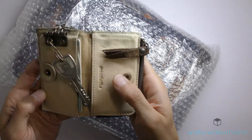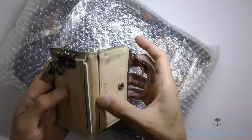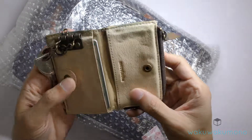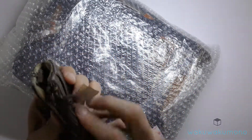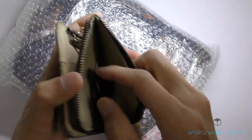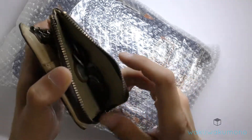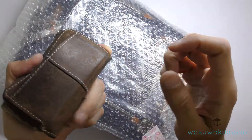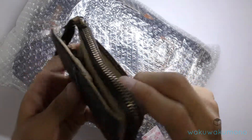Inside I have my house key, and I can put my business cards or credit cards in here. It also has a zipper — when you open it up you can put your coins in there. So it's pretty convenient.